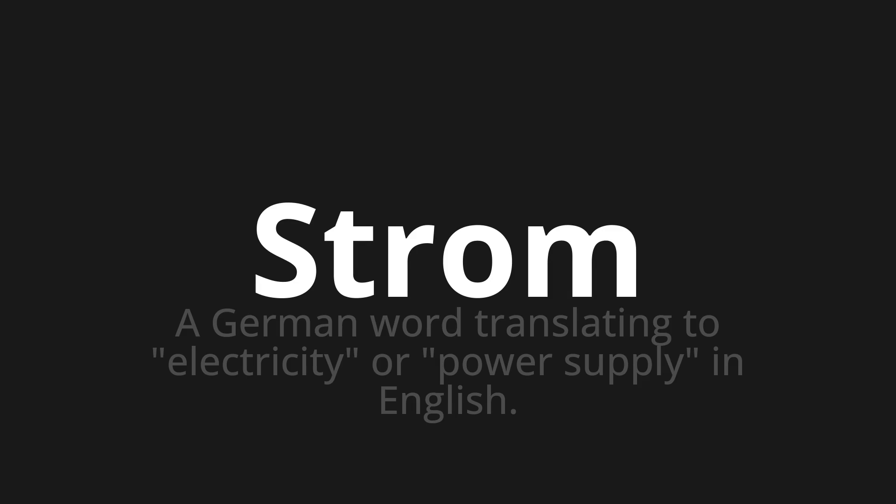Welcome to How to Pronounce. In today's video, we'll be focusing on a new word that you might find challenging or intriguing. So let's dive into today's word: Strom, which means a German word translating to electricity or power supply in English.